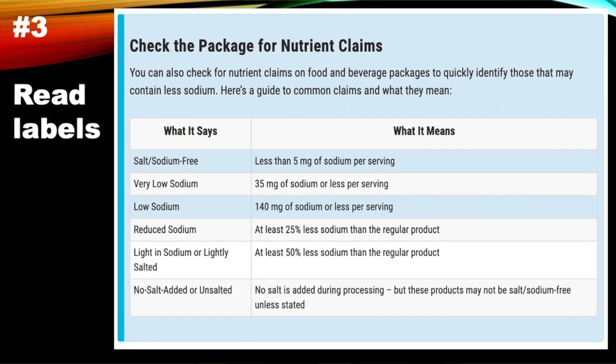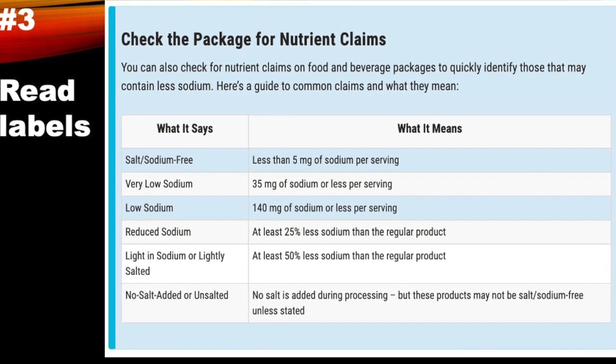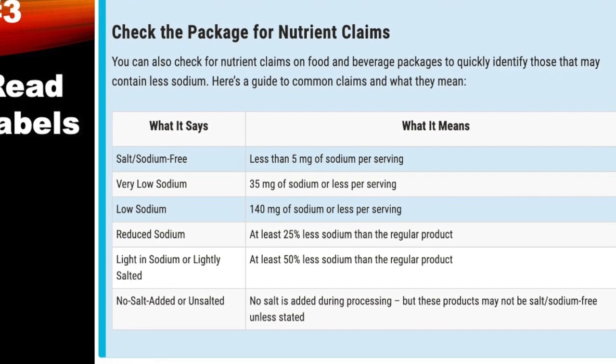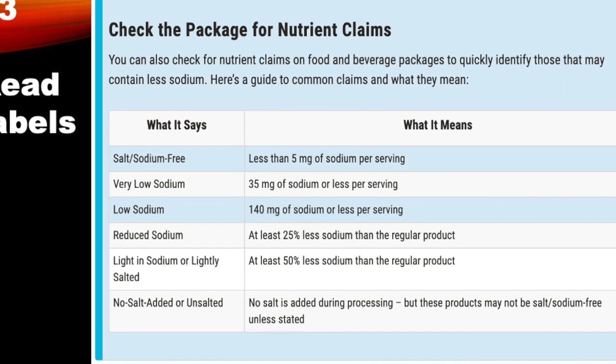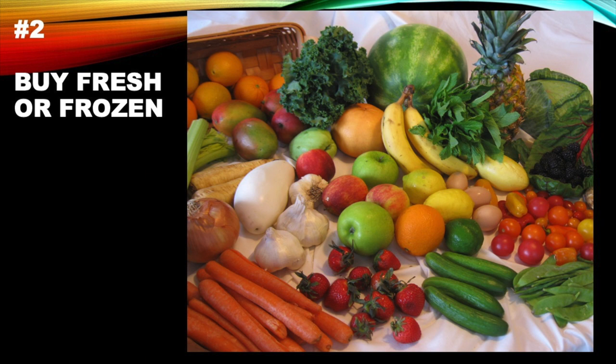On food labels: 'salt free' means less than 5mg of sodium per serving; 'very low sodium' means less than 35mg per serving; 'low sodium' still has 140mg per serving; 'reduced sodium' or 'reduced salt' means 25% less than the usual product; 'light in sodium' means less than 50% of usual. Look for labels that say 'no salt added' — they may still have a small amount from natural sources, but it's insignificant.